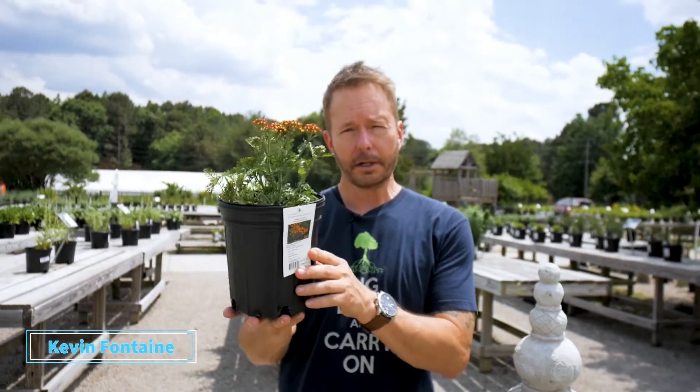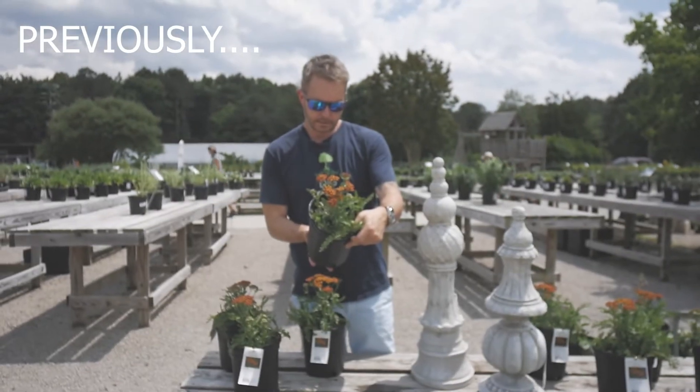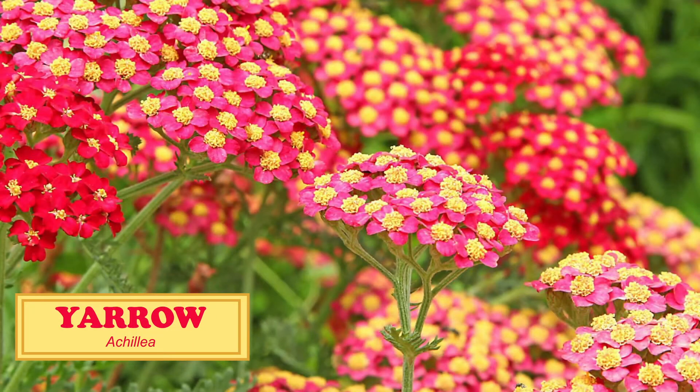What's up, everybody? Kevin, Outdoor Inspirations. We're at Fairview Garden Center. Got a really interesting perennial to show you. Called Achillea — that's the scientific name. The common name is Yarrow.